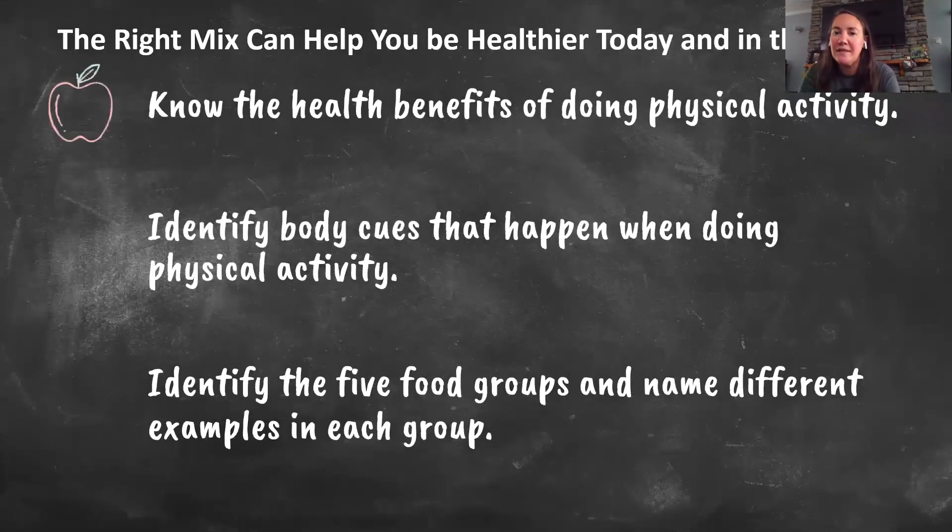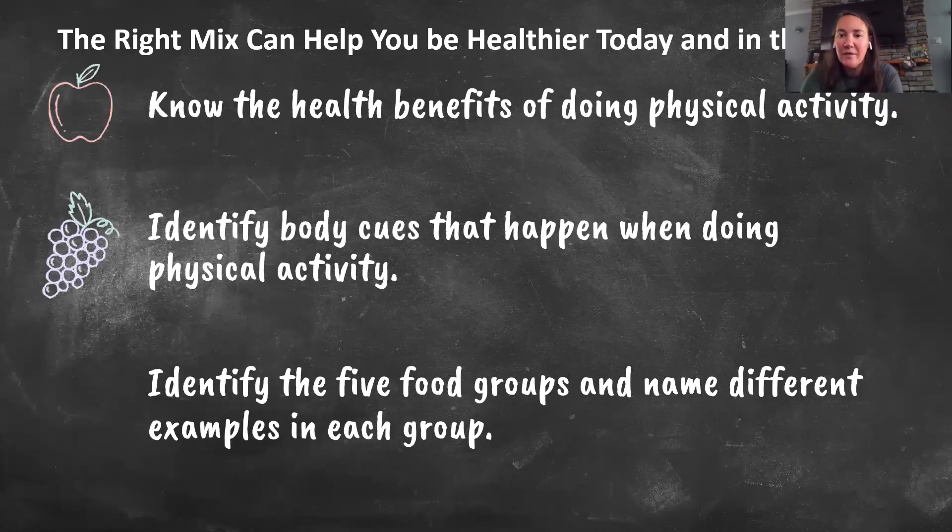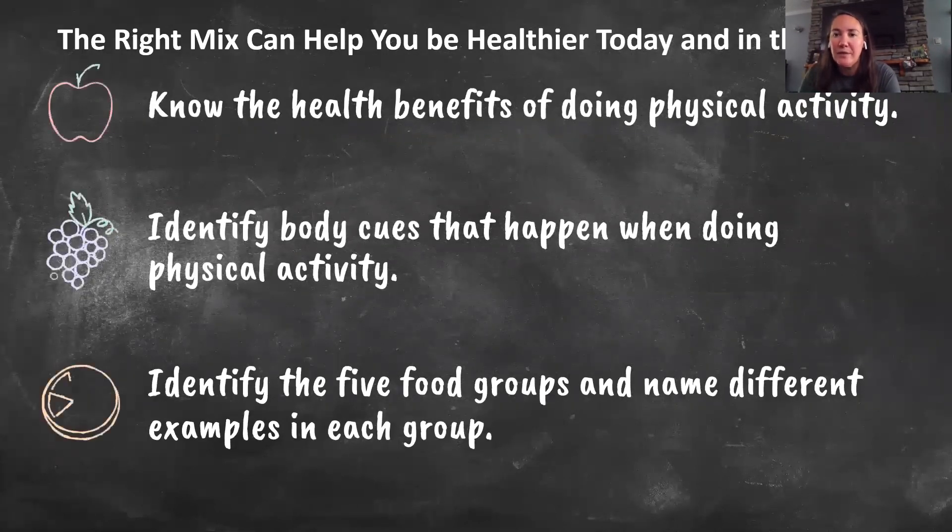We're going to talk today about physical activity and eating healthy. Did you know the right mix can help you be healthier today and in the future? By the end of our lesson today, you will know the healthy benefits of doing physical activity, be able to identify body cues that happen when doing physical activity, and identify the five food groups and name examples in each of those foods.